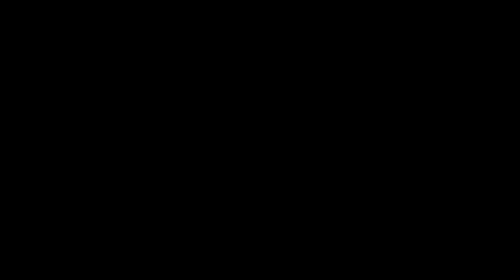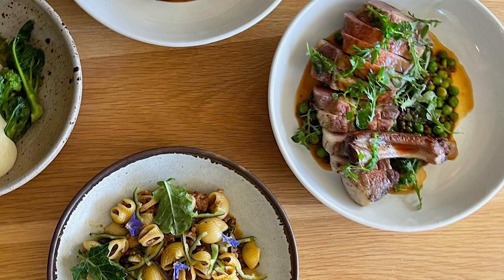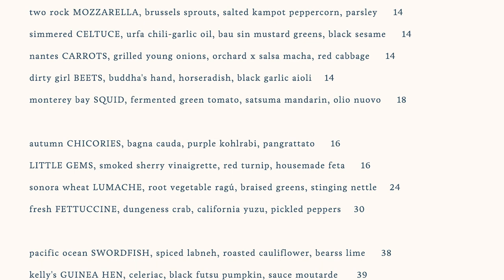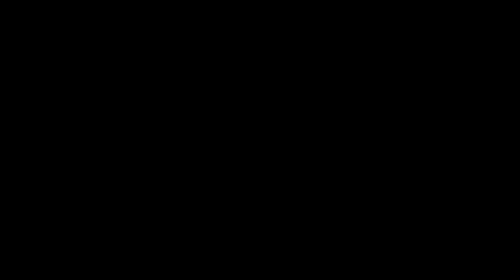Rainbow trout — pan-seared trout served with charred leeks, braised turnips, sorrel, and yuzu purée. The menu at Octavia rotates seasonally, so the offerings may change each time you visit. Examples of Octavia's Michelin star-winning dishes include the sakura pork chop and rainbow trout. Its winter 2021 menu features six appetizers, four salads, three entrees, and three desserts.